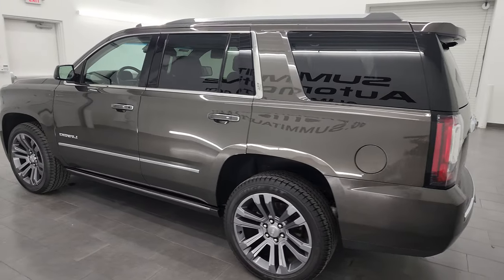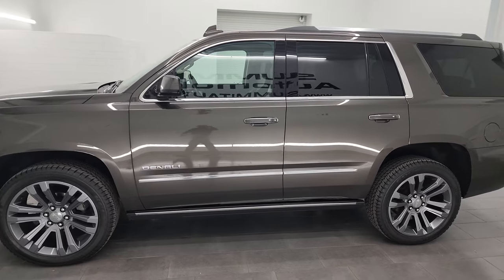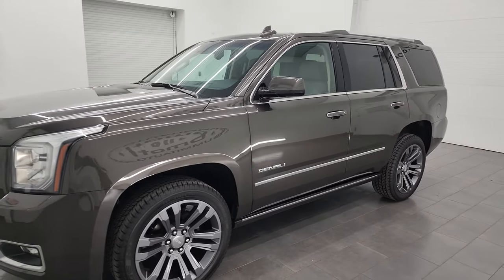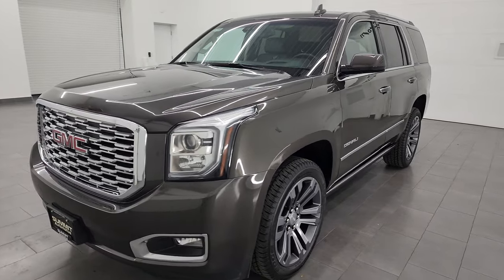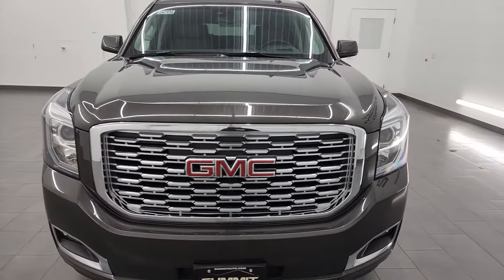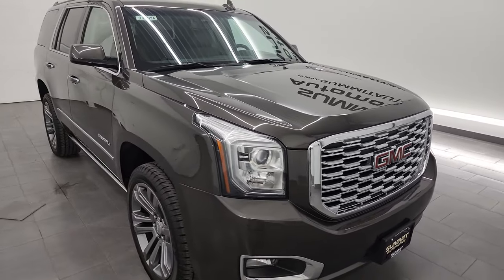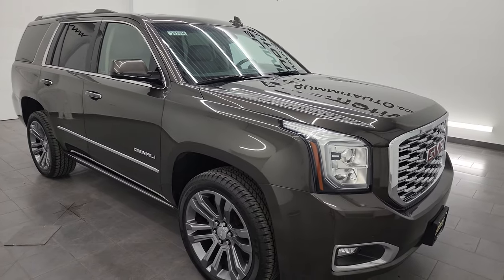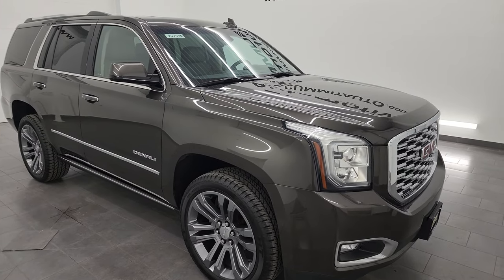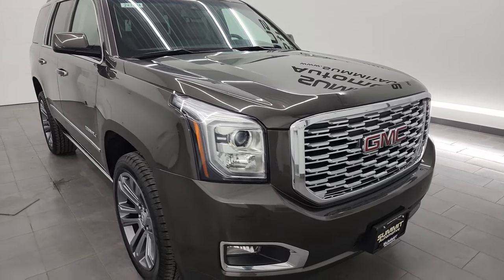This 2019 GMC Yukon Denali has a 6.2 liter V8 gas engine, puts out 420 horsepower, and it has the 10-speed automatic transmission. This SUV has been fully safety-inspected by our service shop, has a fresh oil and filter change, all the fluids have been checked and topped off. It has four brand new tires and this Yukon is 100% ready to go.